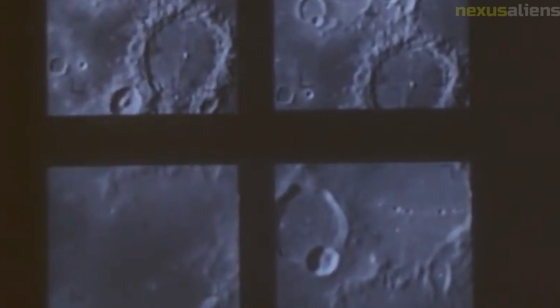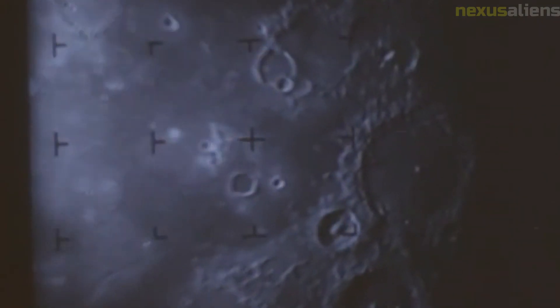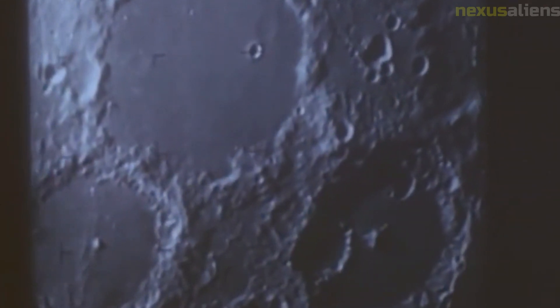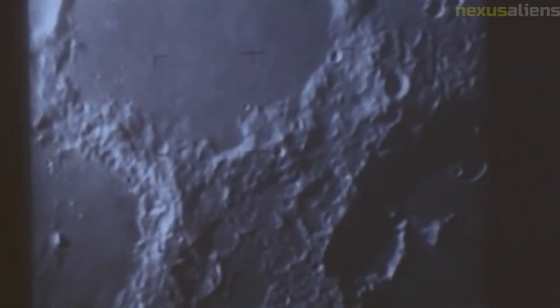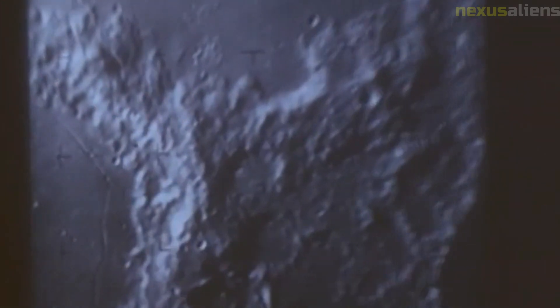The images captured by Ranger 8 were of particularly high quality, with a resolution of about 1 meter per pixel. This allowed scientists to study the lunar surface in great detail, and provided important information about the distribution of rocks and craters across the moon's surface. One of the most significant findings from the Ranger 8 mission was the discovery of a large number of small craters on the lunar surface.